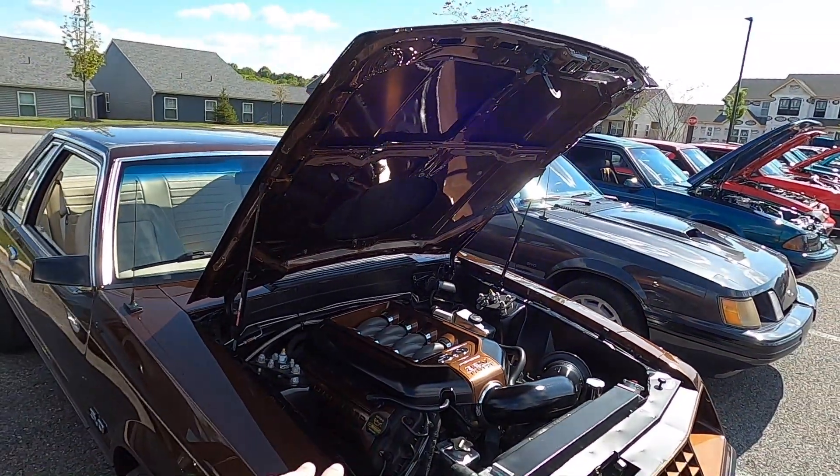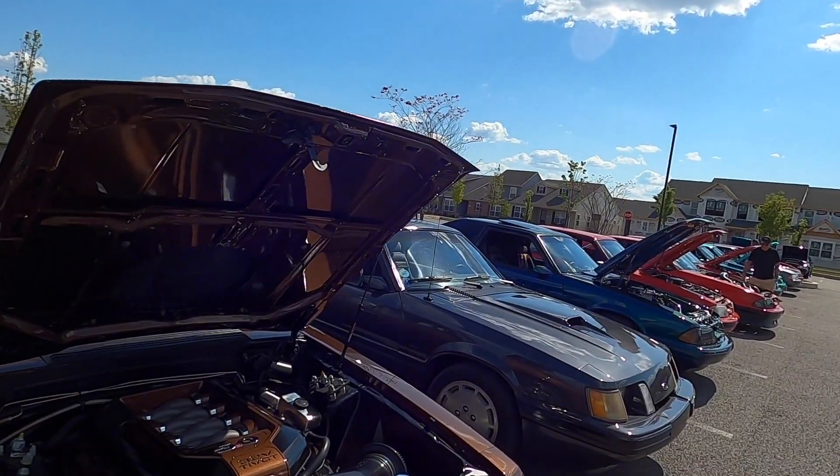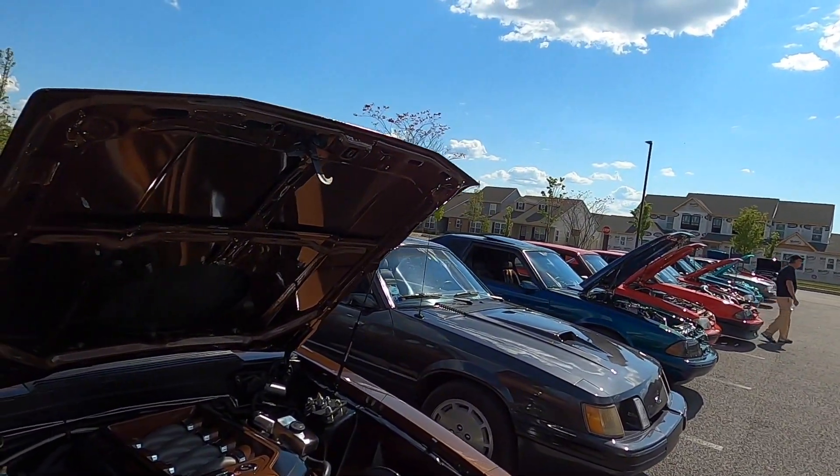Is this a Gen 1 Coyote? Gen 1 Coyote motor, yeah. Brand new crate motor - that comes with its own harness, right? You ditch all the Fox body wiring. Yep.